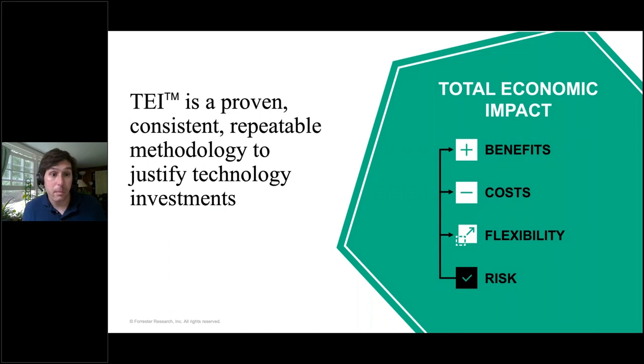TEI has four pillars. First, we look at the business benefits organizations are receiving from a technology investment. Second, we look at the costs — the effort necessary to realize those investments. Third, we look at flexibility: the strategic future-looking benefits of an investment decision and what value could be had in the future by investing in a technology now. And lastly, we adjust all of our business case calculations to account for risk, which is our measure of uncertainty and variability in our calculations — a way of being more conservative in our estimates.